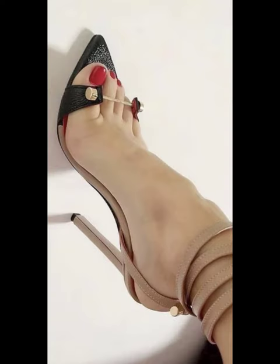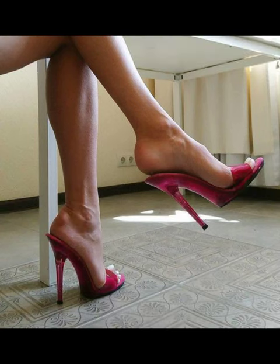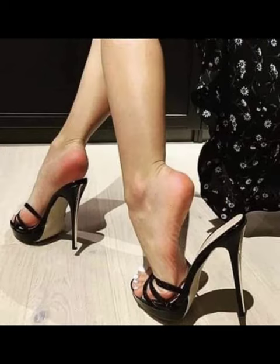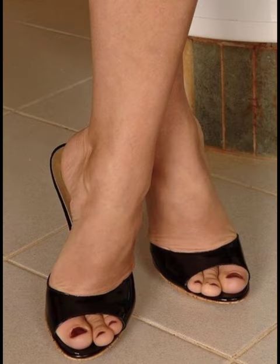Hey there, heel lovers! Welcome to our fabulous new channel all about heels — Style Sense. What's up guys, come at with another awesome video. I'm Chani, your ultimate guide to everything heels related. Get ready to step into our styles, trends, and killer shoe game. Let's dive right in and start this heel journey together.